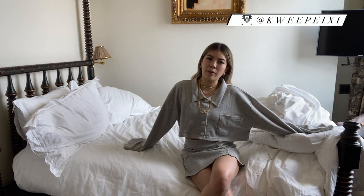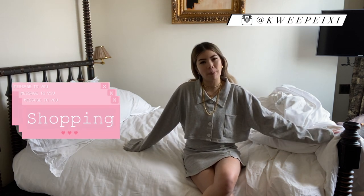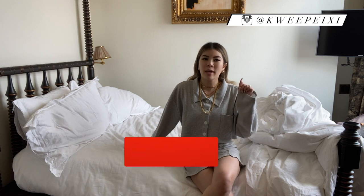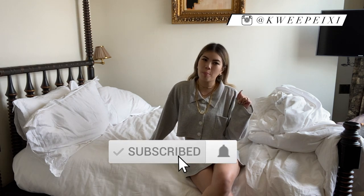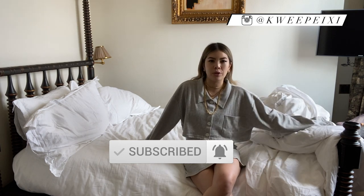What is up my fellow luxury living friends, welcome back to my channel. My name is Pacey for those of you who are new here. I do luxury videos, styling videos, shopping videos, and a little bit of beauty. If any of those topics interest you, go ahead and hit the subscribe button and ring the notification bell. For those of you who have been subscribed, welcome back.